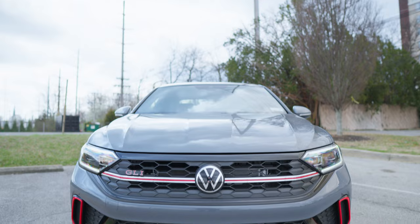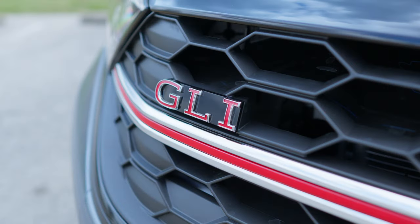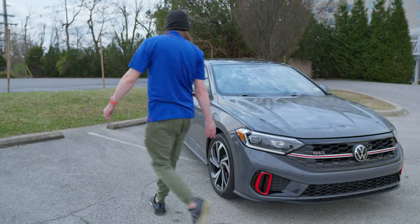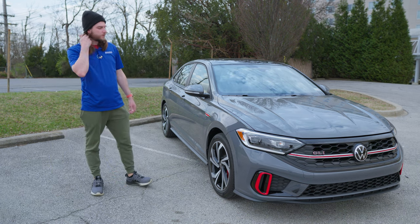Up front you'll see a lot of those sporty touches. You've got this red accent trim that runs across the front, GLI-specific badging, little red accents at the bottom of the front fascia, and red brake calipers. There's also some stuff on the inside and GLI badging on the side. We'll take a look at all of that in this video.